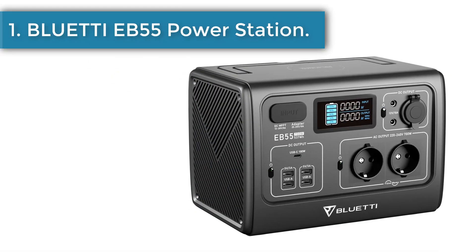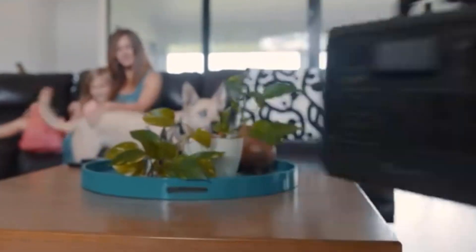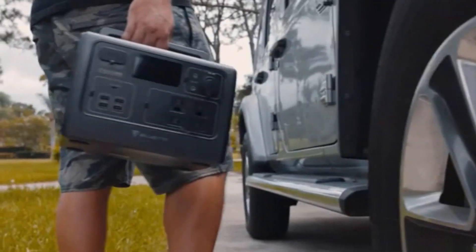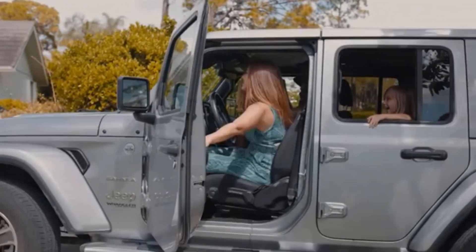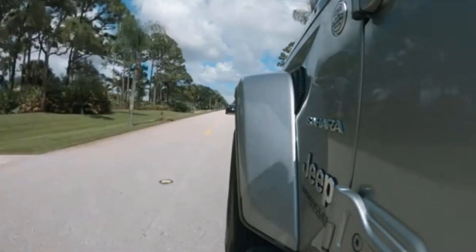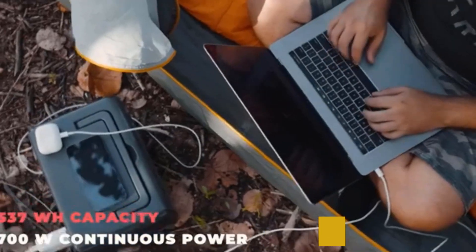Number 1: Bluetti EB55 Power Station. The compact and lightweight design makes the Bluetti EB55 a portable power station, perfect to use in a camp or on a camping trip. With a capacity of 537 Wh and a built-in 700 W surge 1,400 W strong inverter, the EB55 could run most of your essential outdoor appliances and electronics such as mobile phones, mini freezers, radios, projectors, and more.